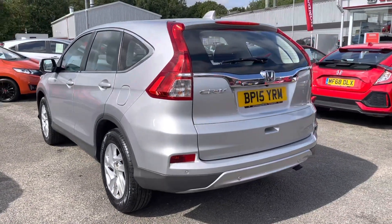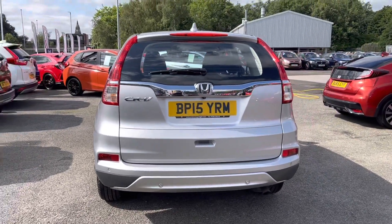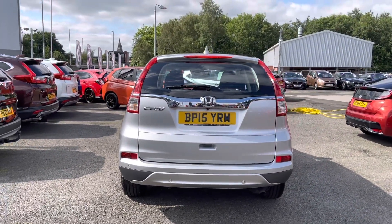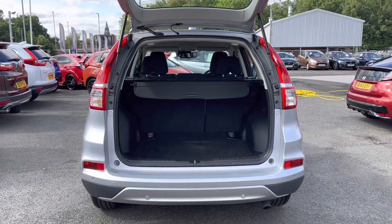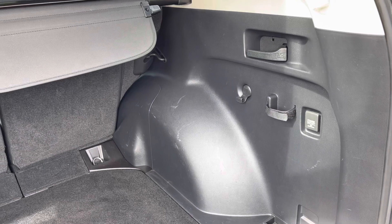As this is a 2015 model, it has covered just under 25,000 miles, and with just two previous owners, it has been exceptionally well maintained. Taking a look into the boot space now, you do have plenty of space for any personal day to day items.